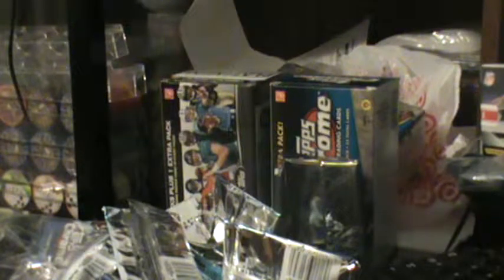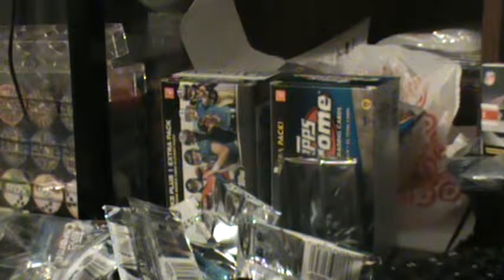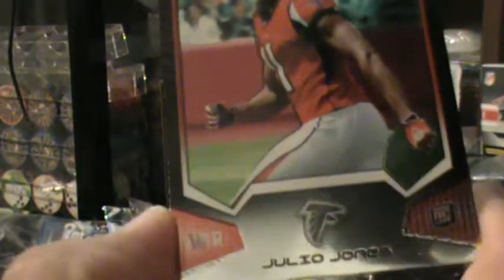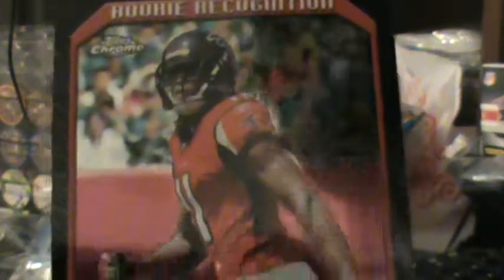Last pack, here we go. Rookie Green — wow! Rookie recognition of Julio Jones! It's a neat card, nice little insert — look at that! That's pretty nice. And Kenny Britt.